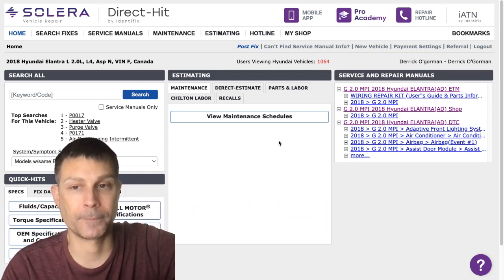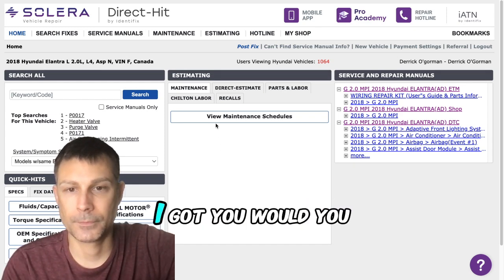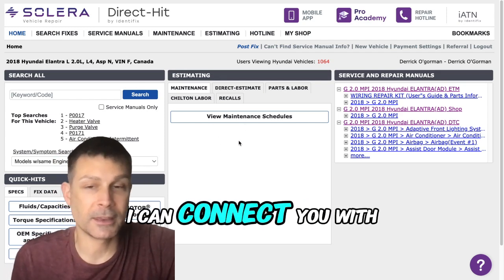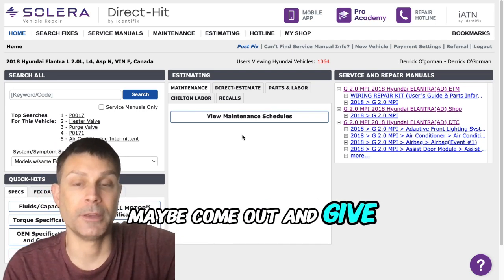I'm kind of stranded at my dog's groomers at the moment. I gotcha — I can connect you with a mobile mechanic if you need somebody to come out and give you a jump.